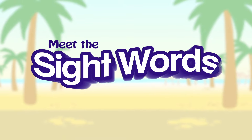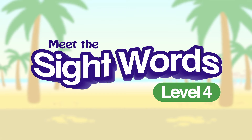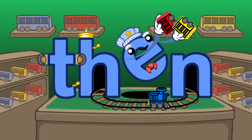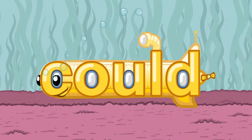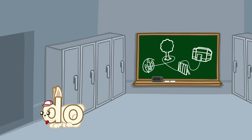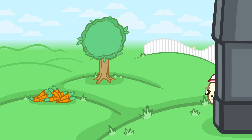Available now! It's Meet the Sight Words Level 4! Many words don't follow basic decoding rules and are taught in pre-k and kindergarten classrooms as sight words. A new reader will be frustrated by sight words until they are memorized.